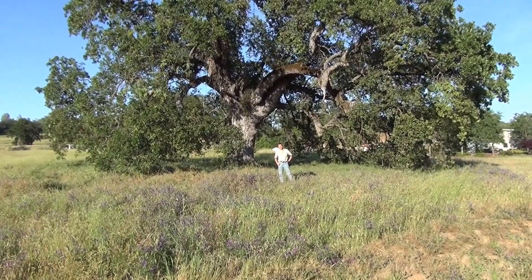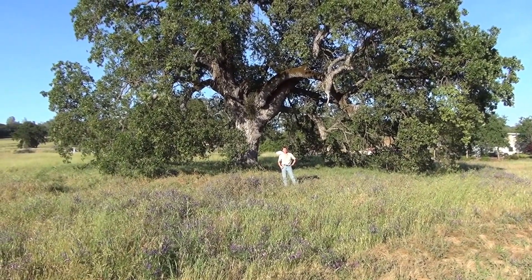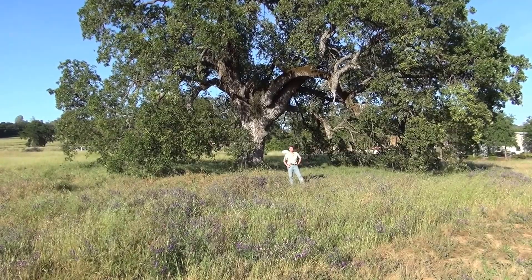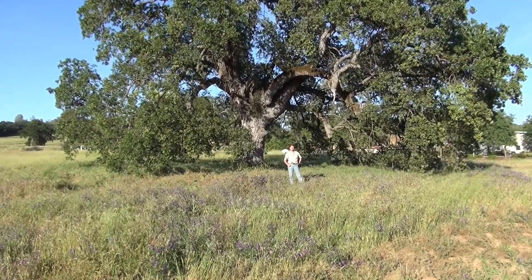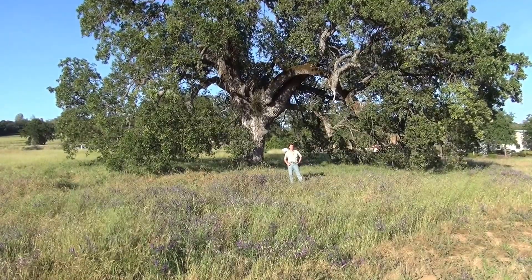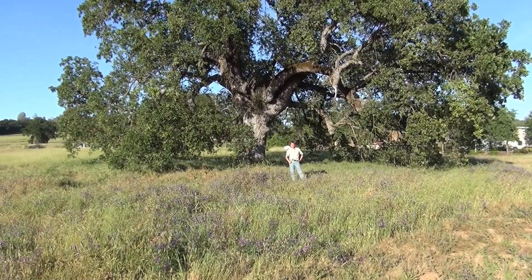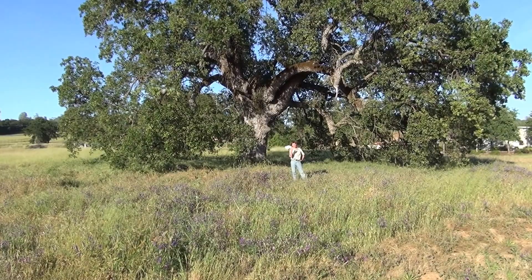Hey guys, here we are in a Mediterranean climate. I'm standing right next to a giant oak tree — this is a valley oak here in Northern California. Here we are in the spring, and we're going to go on an airplane flight out onto the Sacramento Valley and take a look at the four parts of the earth.